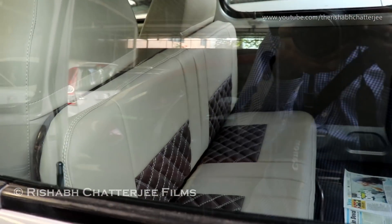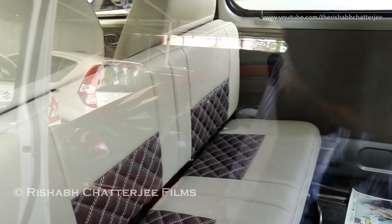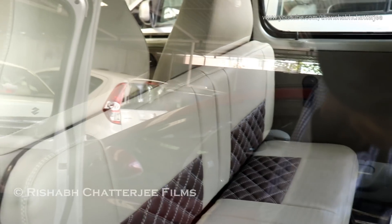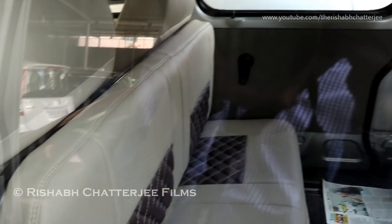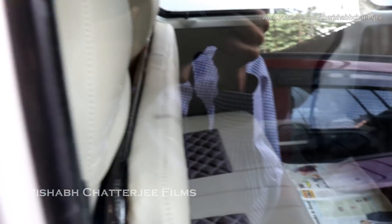This one has actually had the seating changed. You can see one seat is here, so it has become a six-plus-two, eight-seater. Three-three can sit, or two-two — it depends on you.